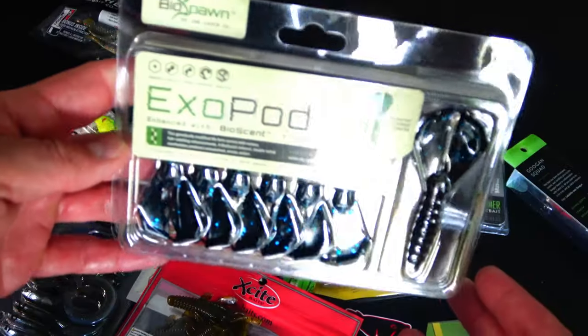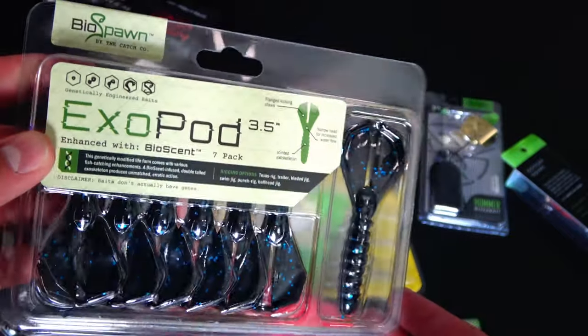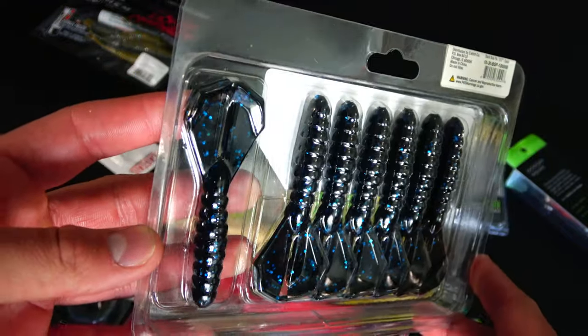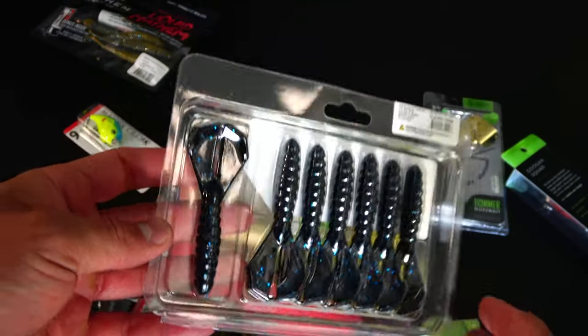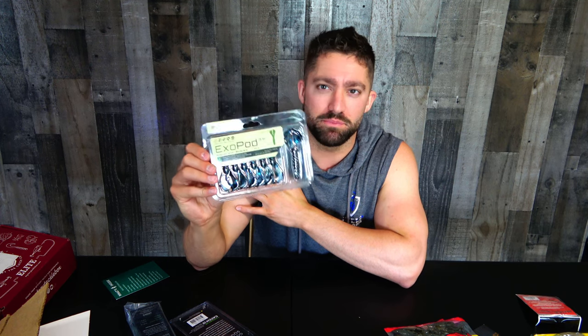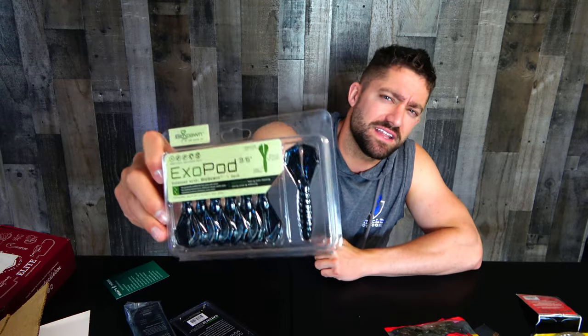Let's get to some of the more high profile, higher value stuff that we'll actually recognize. BioSpawn — this is the ExoPod. It is a straight body with a hexagonal kind of design on the legs, so instead of long thin flappy legs, these are more like a water-catching paddle with clean-cut edges. Definitely going to be like a flipping bait for me — something that's going to flip right into heavy cover and punch through some nasty stuff. Very slim line. Just a classic black and blue with blue flake. Definitely something I could see myself punching with.